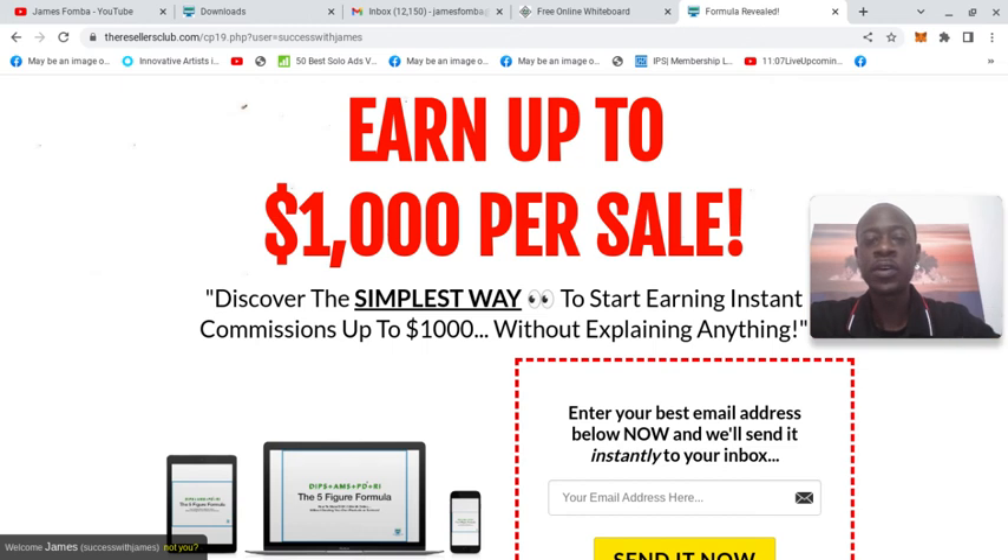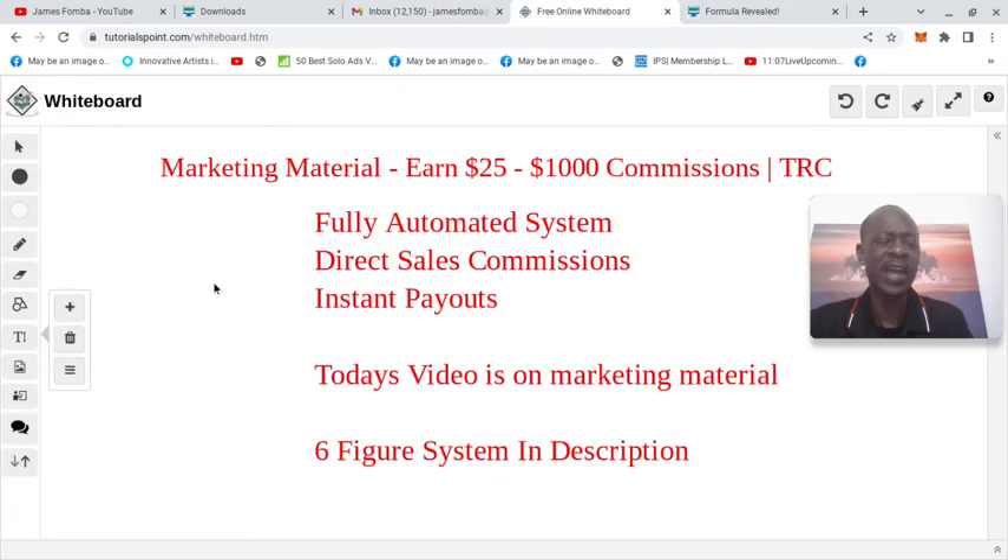I have the link directly below if you want to see how the system works. Today I want to go over some of the marketing material that you have access to in the back office to help you with this system. This is an automated system, so you don't have to go recruit. You have a fully automated system. This is direct sales and instant payouts. You have the ability to earn $25 residual commissions, and on the back end you can earn $250, $500, as well as $1,000 commissions. It's always member-to-member instant payouts.